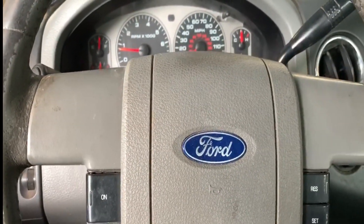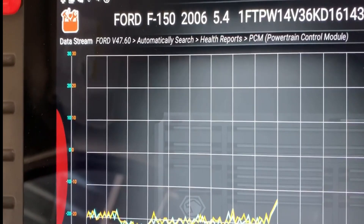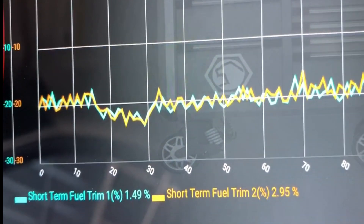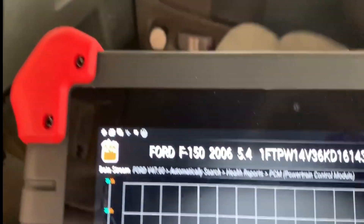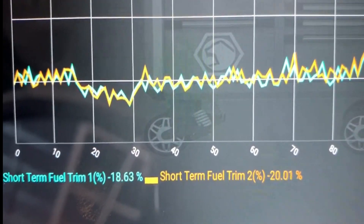One thing I did notice — I'm going to turn the wheel, and watch: I'm just holding the wheel here and you can see those short-term fuel trims getting back to zero, trying to anyway. Now let's go back and sit straight — and we're back down into the negatives. Turn the wheel again.